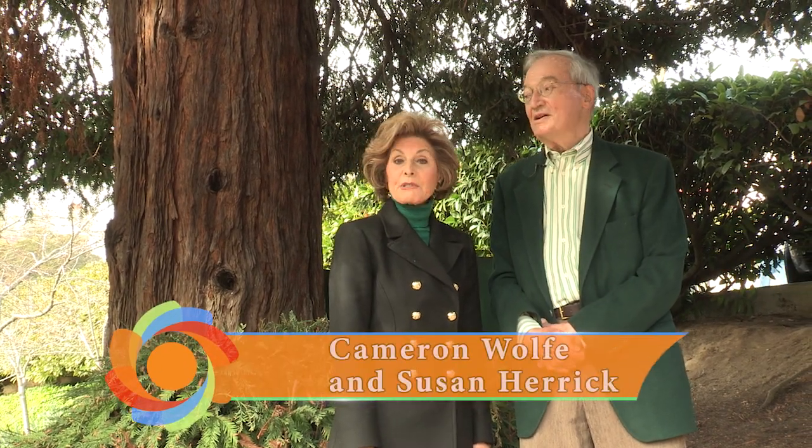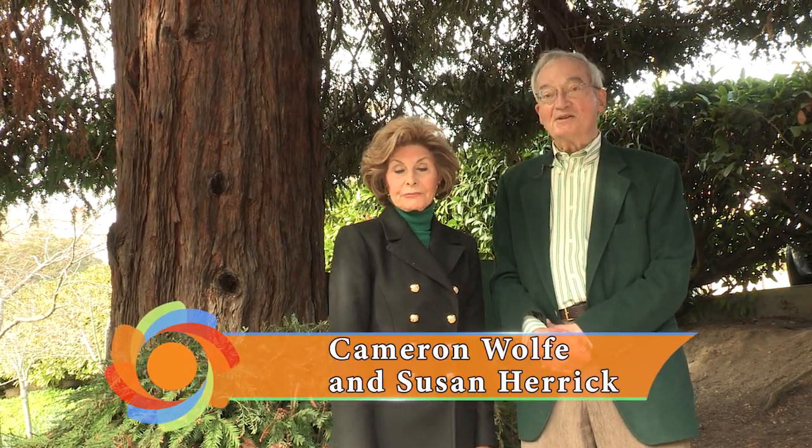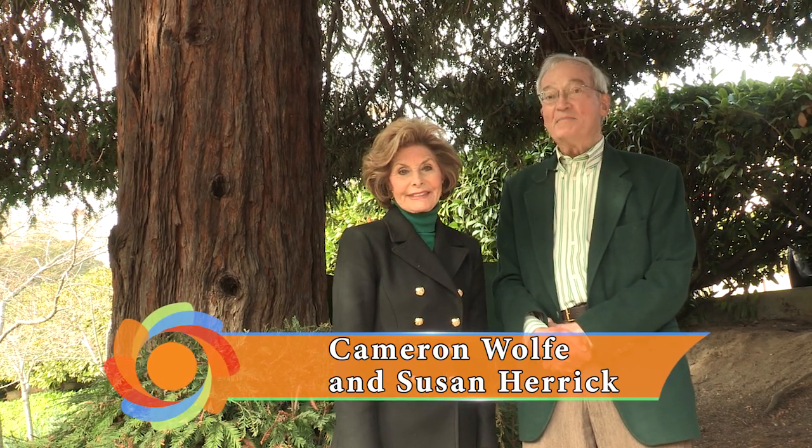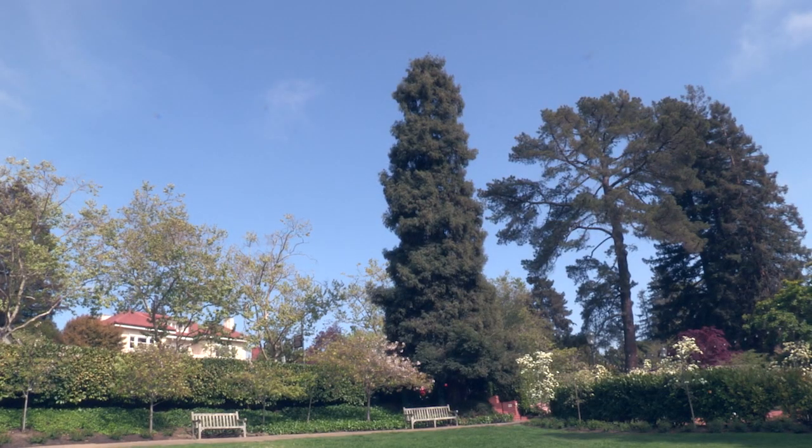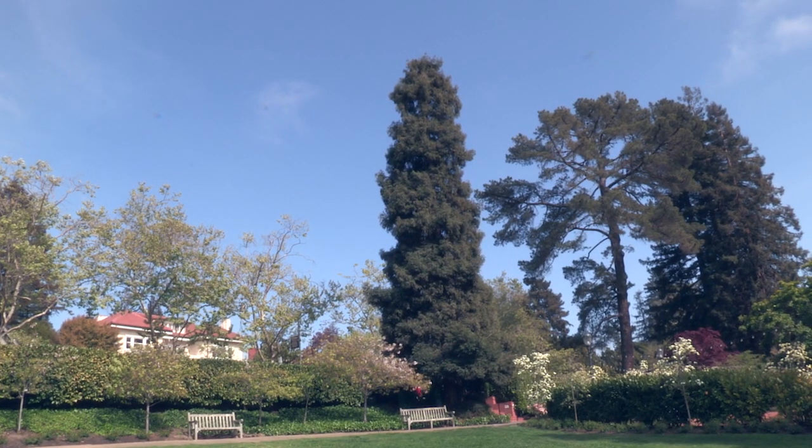Hello, I'm Cameron Wolfe. And I'm Susan Herrick. Independently of each other, we each nominated this tree to be the first heritage tree for the city of Piedmont.